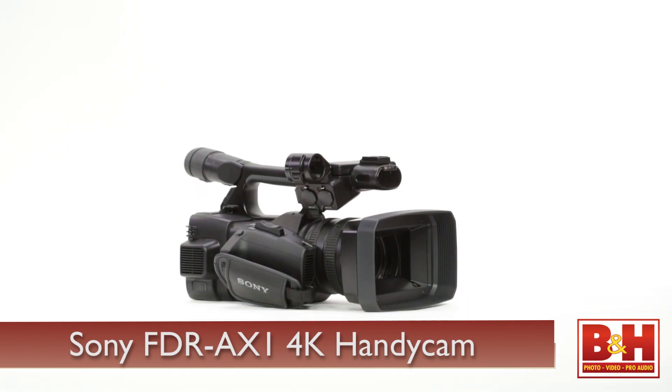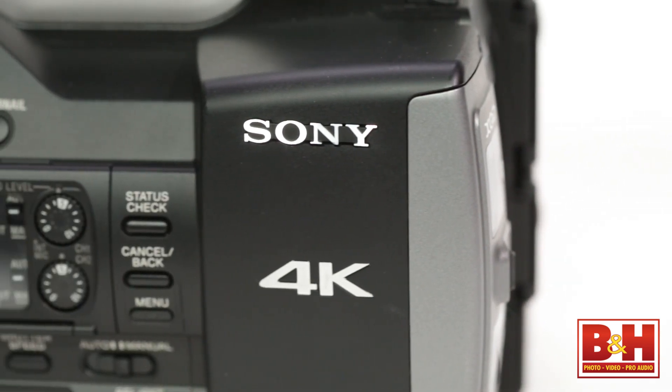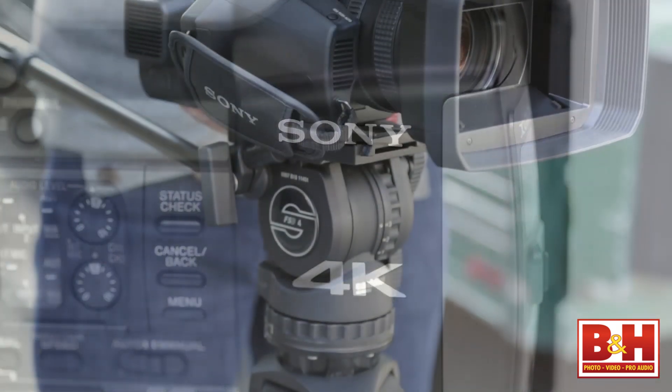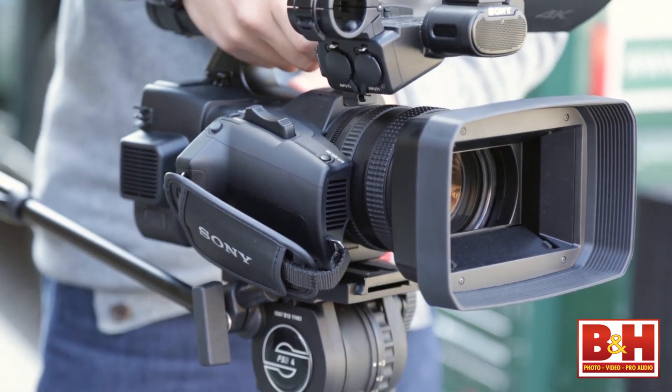Hi everyone, I'm Alan from B&H. Today we've got a brand new video camera from Sony — the FDR-AX1 4K Handycam. It's the first consumer/prosumer 4K video camera from Sony, and Sony actually uses technology developed for professional video cameras to create a compact model that's easy enough for individuals to capture 4K video.